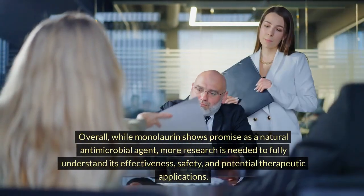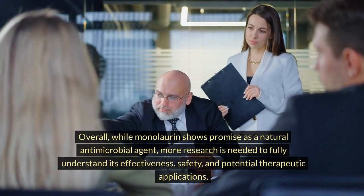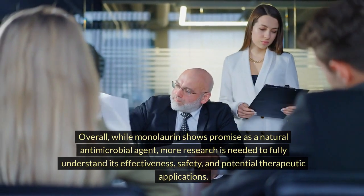Overall, while monolaurin shows promise as a natural antimicrobial agent, more research is needed to fully understand its effectiveness, safety, and potential therapeutic applications.